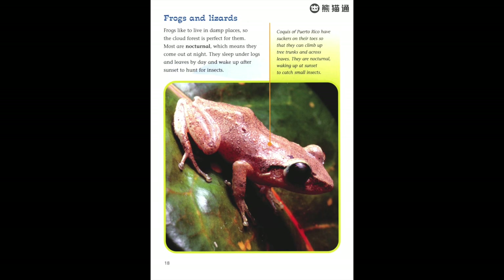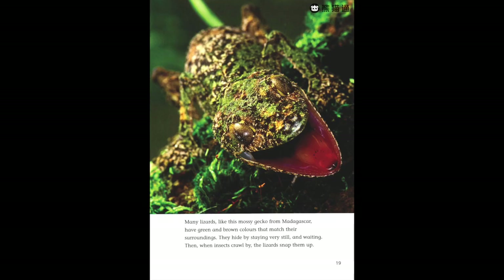Coquis are nocturnal, waking up at sunset to catch small insects. Many lizards, like the mossy gecko from Madagascar, have green and brown colors that match their surroundings. They hide by staying very still and waiting — then, when insects crawl by, the lizards snap them up.